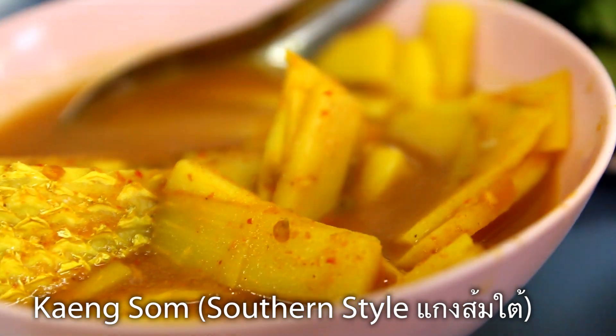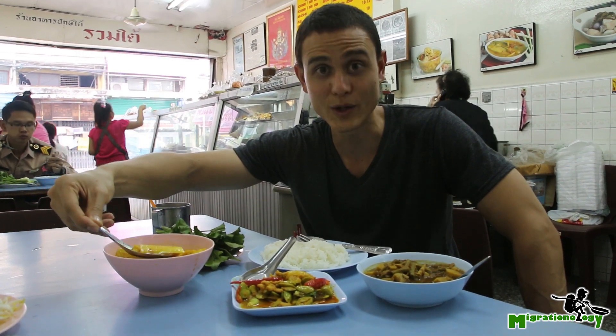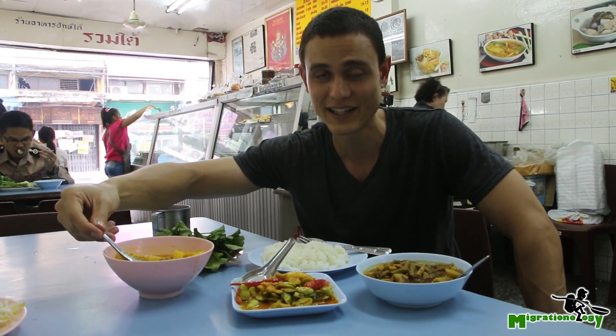This one is Geng Song, which is a sour curry soup. This particular version is with fish and with coconut shoots. The broth is basically a combination of turmeric, chilies, garlic, and lime juice.